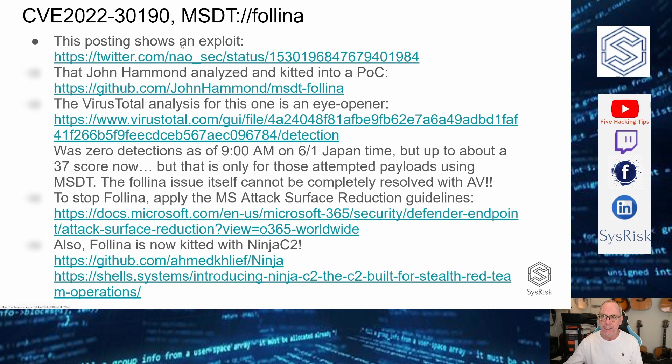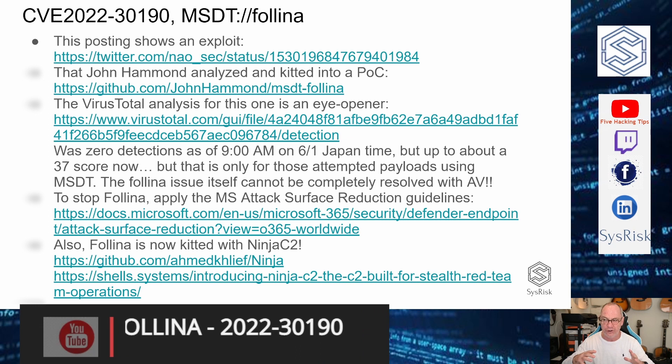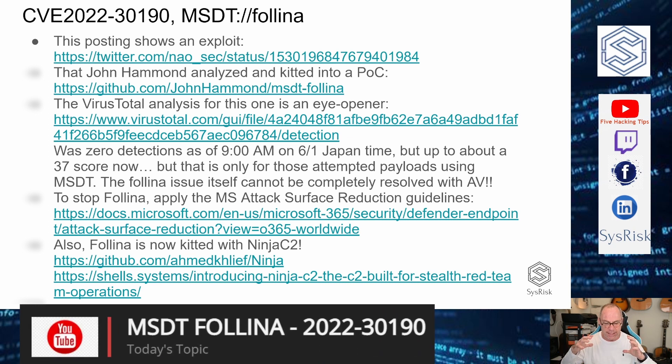On Naosec's posting there was a VirusTotal link for that particular exploit. When I checked yesterday morning at 9 a.m., it was zero — nothing was detecting it. When I checked this morning just before doing this video, it was up to a score of about 37. But that's still getting roughly 50% through. And it was pretty much in the wild for a while with Microsoft knowing about it.